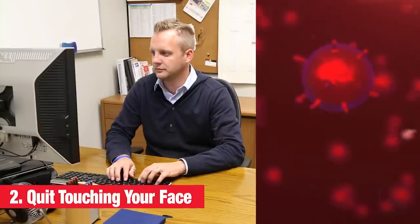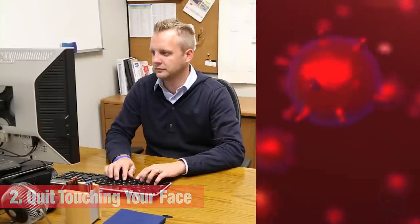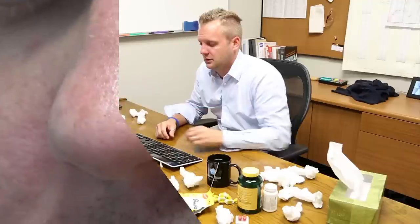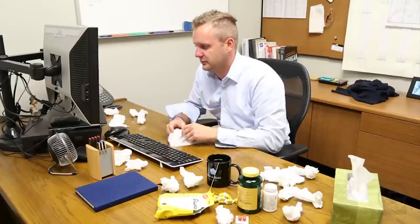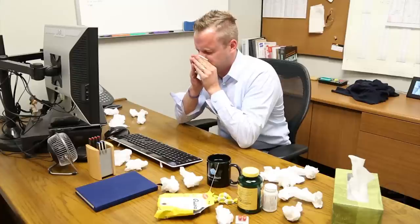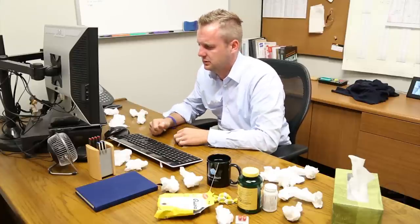Quit touching your face. The primary way viruses, like the flu, spread is through touch. You touch a contaminated surface, then you unconsciously scratch your nose, and before you know it, you're sick. Limit your exposure to illness by keeping your hands away from your eyes, nose, and mouth.